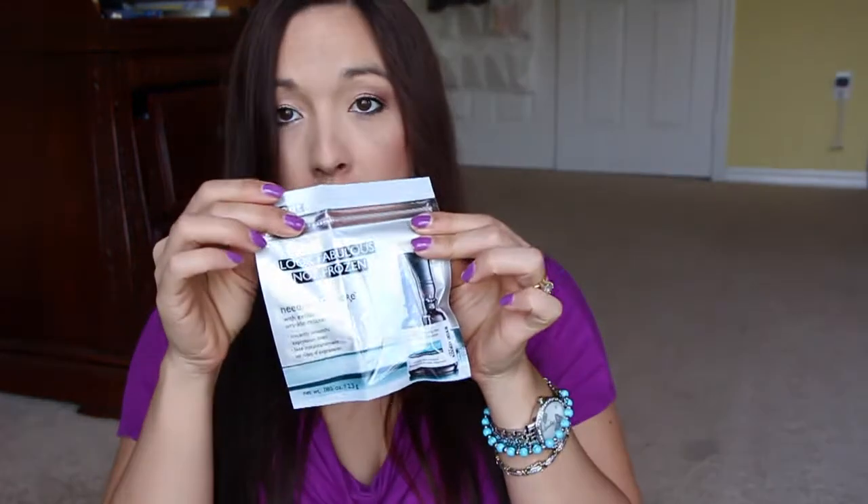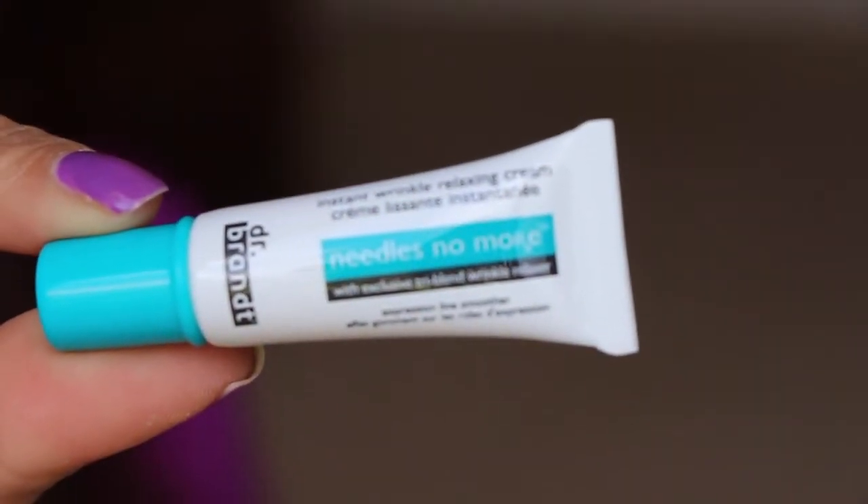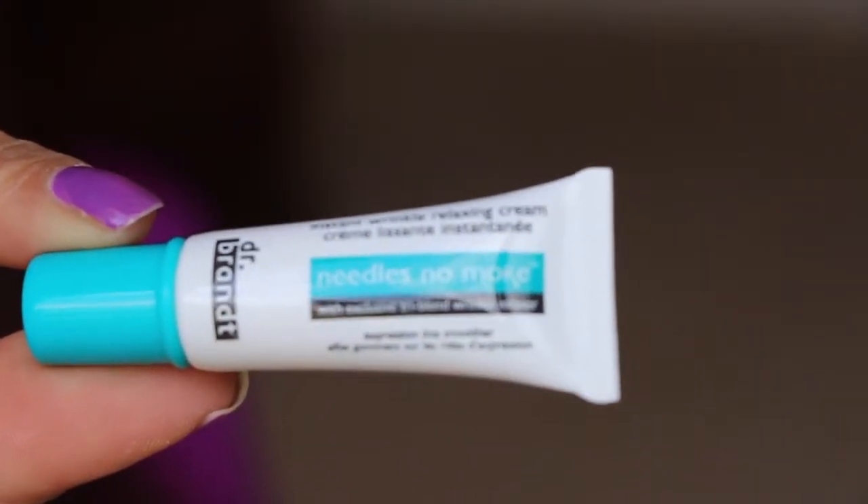Next in here I got a couple of these — this was from Dr. Brandt Skincare. It's just a small sample, it came in this little pouch. I didn't open it up yet. It says 'Needles No More Instant Wrinkle Relaxing Cream' from Dr. Brandt, with exclusive tri-blended wrinkle relaxer.